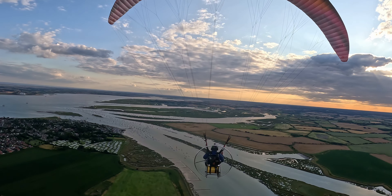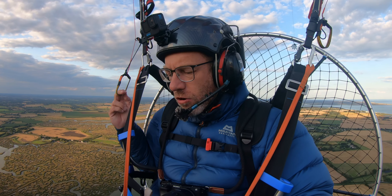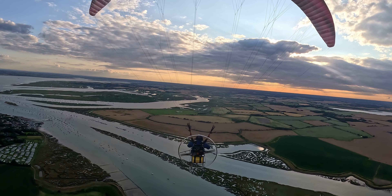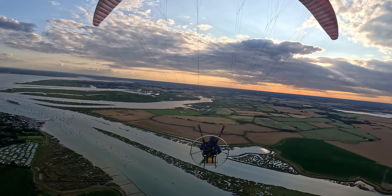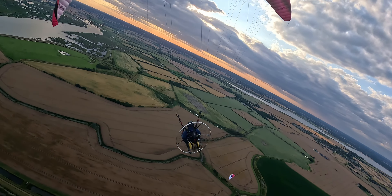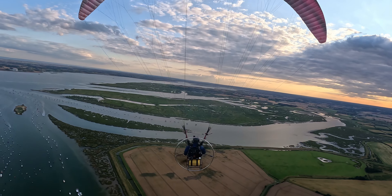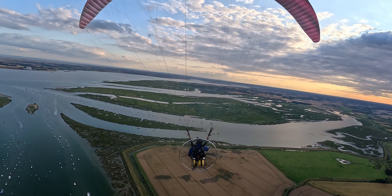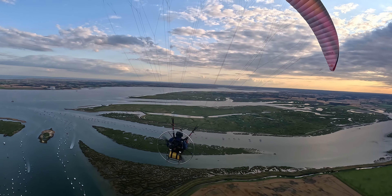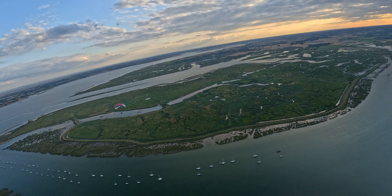So flight number two, me and Eric are going to go up for a flight to the Maldon Salt Flats — where the Maldon Sea Salt is from, in case you didn't know. The wind is quite strong still and it's not set to drop off much, to be honest. So we're just going to chance it. If we get to the Salt Flats, then we're going to head up to Tiptree, maybe Colchester, and then back. That's the plan — let's see how far we get.